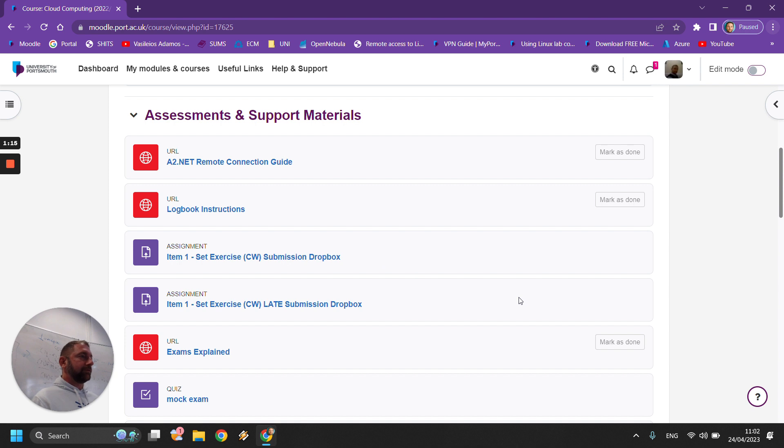Be careful. Don't leave the submission for the last few minutes of the deadline. The submission inbox itself will close at 11 o'clock. So if you're hoping to submit at 11 o'clock, you won't be able to.